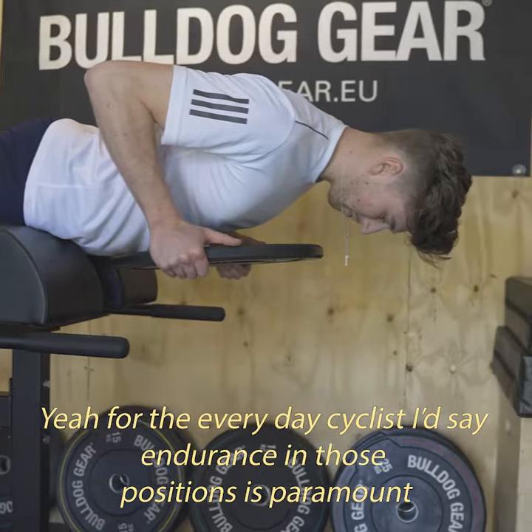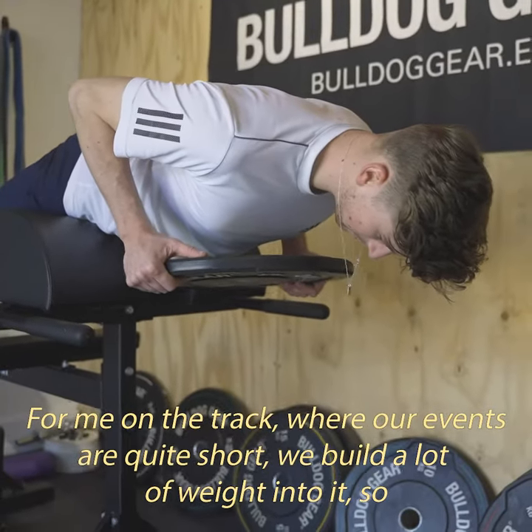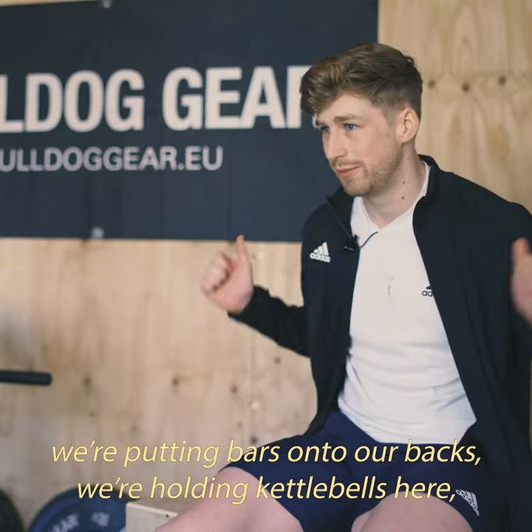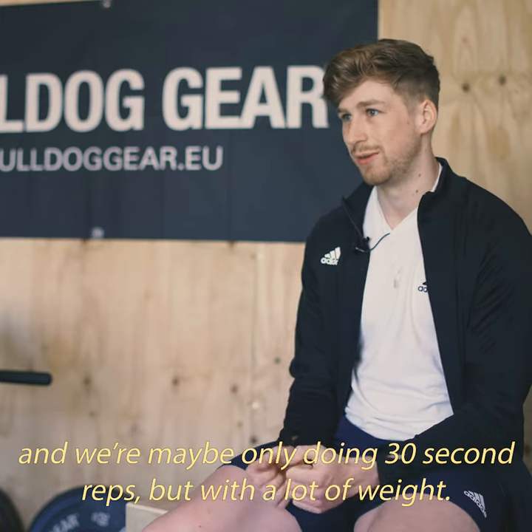For everyday cyclists, endurance in those positions is paramount. For me on the track where our events are quite short, we build a lot of weight into it — putting bars on our backs or holding kettlebells — and maybe only doing 30-second rips but with a lot of weight.